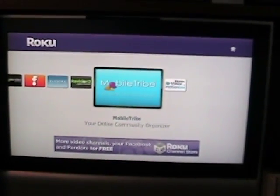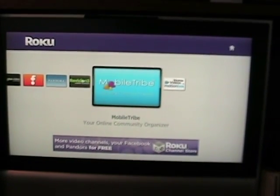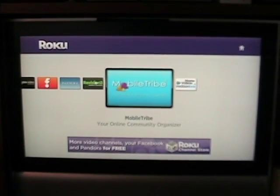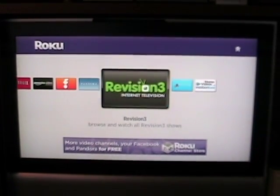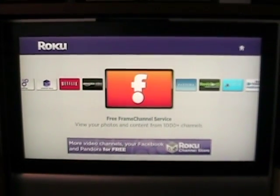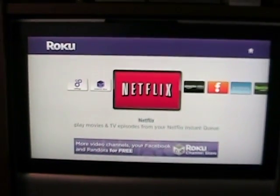So that's kind of a run through the different Roku channels. They're available all for free in the Roku Channel Store, and all three Roku players are upgradeable to the newest software and Roku channel access — all for free. Thanks for watching.